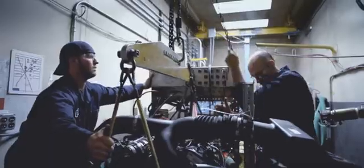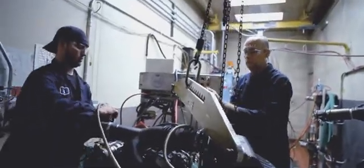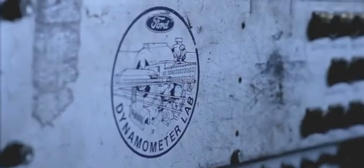In medieval times, they had machines like the rack and the Iron Maiden. Today, we've got Dyno Cell Block 36D. Here, engineers accelerate wear, replicating 10 years of hard use in 300 hours.